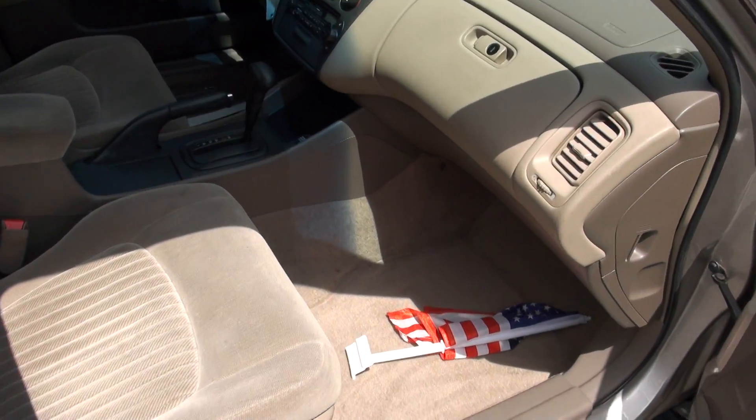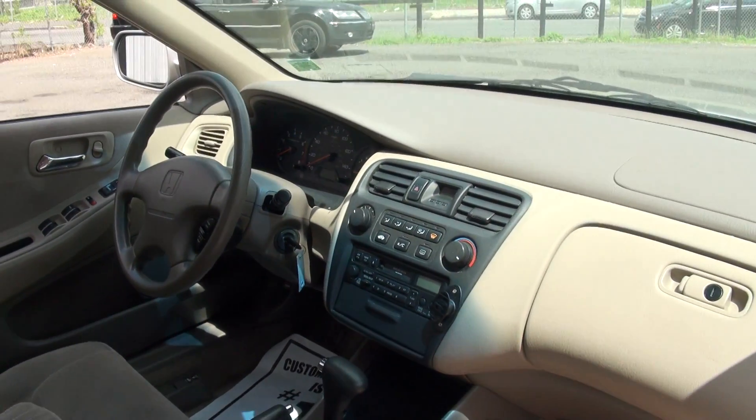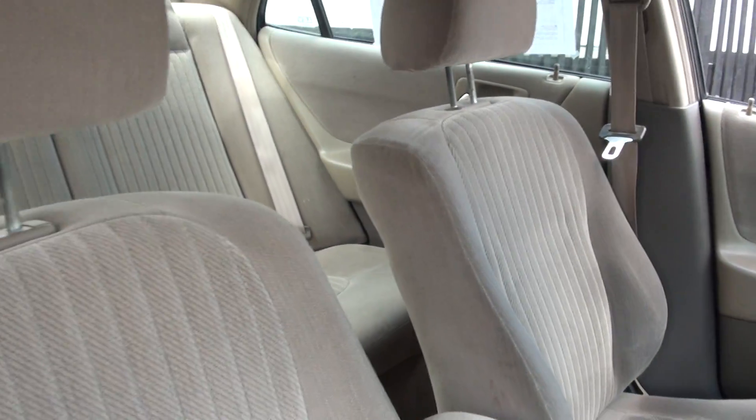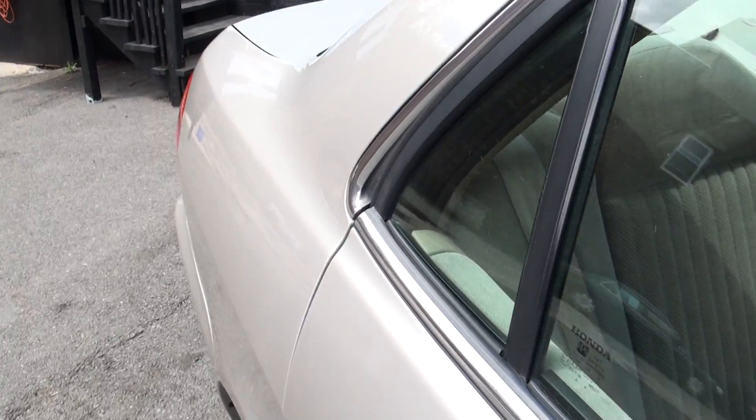Quad seats, very clean. Nice cold air conditioning too, because you know the weather is getting up there with the heat.